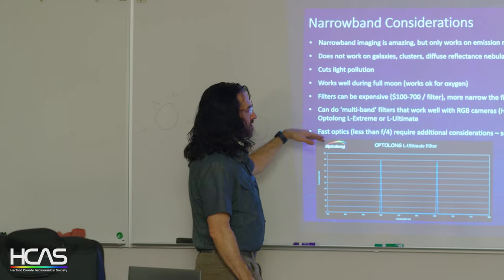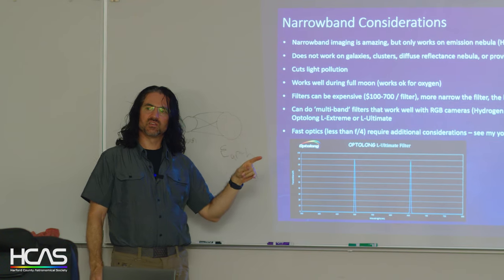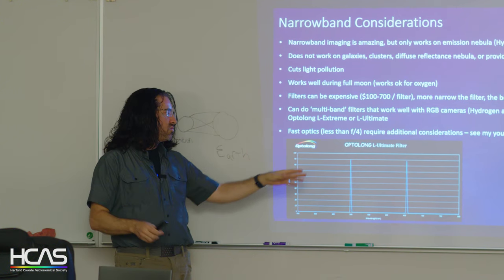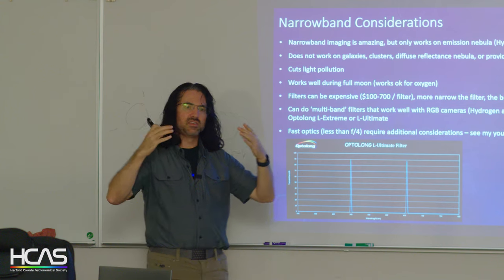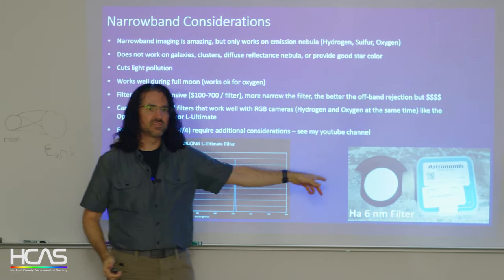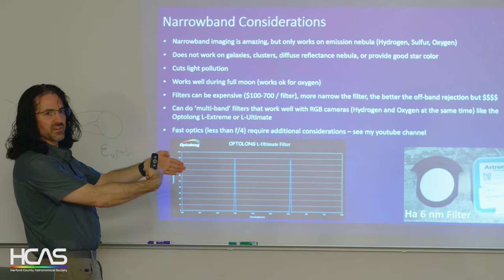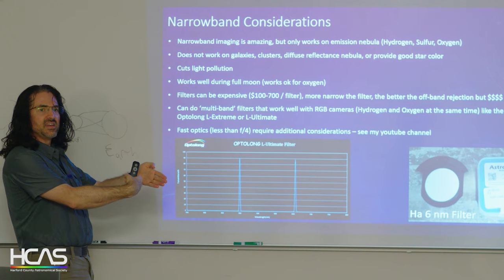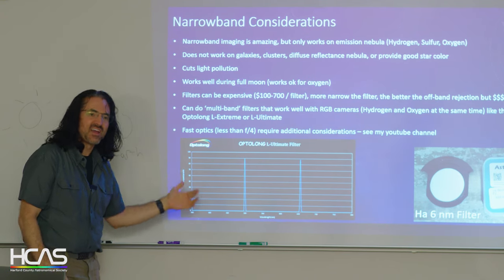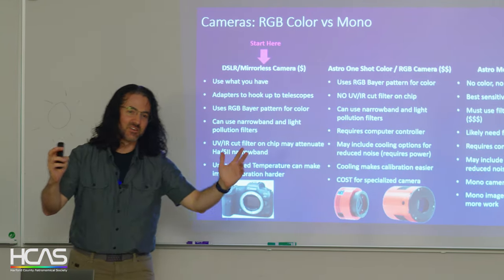With fast optics — once you go below f/4 — you have to be careful with narrowband filters. There's something called band shifting: when you have a really big aperture, the angle of light becomes very large. These dichroic narrowband filters look like mirrors, and as you introduce light at an off angle it changes how the filter works, shifting the wavelength that gets filtered. I have an hour-long talk that gets into why that happens and what to do about it — go watch my YouTube, or I can give that talk here if we want.